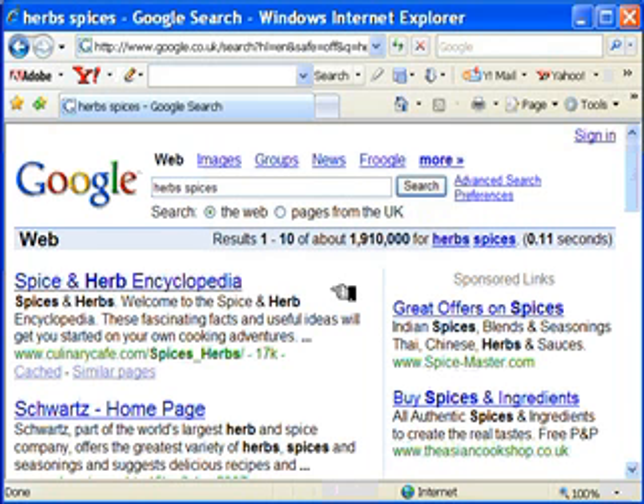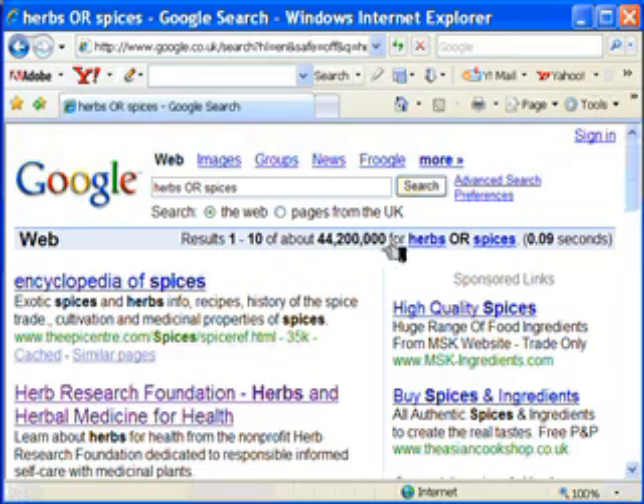Alternatively, we could look for websites which mention either herbs or spices. This time we need to put in the OR — and note that you need to put this in capital letters, otherwise your search won't work properly. Click on search and we'll see the total results is a little bit more, coming to about 44,200,000, because this time you're looking for websites which include herbs but also websites which include spices as a keyword.